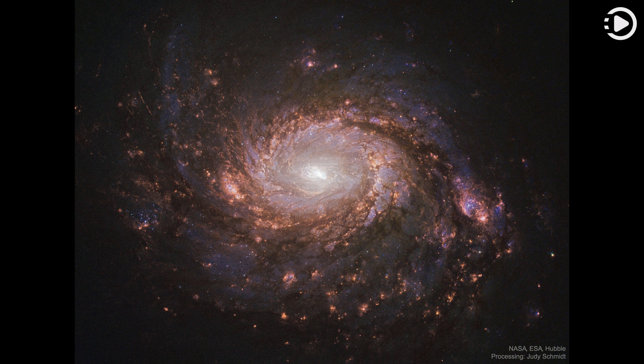At that estimated distance, this gorgeous island universe is about 100,000 light-years across. Also known as NGC 1068, its compact and very bright core is well studied by astronomers exploring the mysteries of supermassive black holes in active Seyfert galaxies.